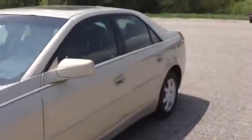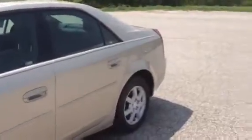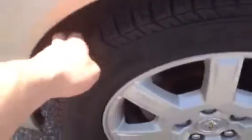Very clean on the outside — no major scratches, dents, or dings. The tires definitely have a lot of life left in them, and there are a lot of premium features with this vehicle.